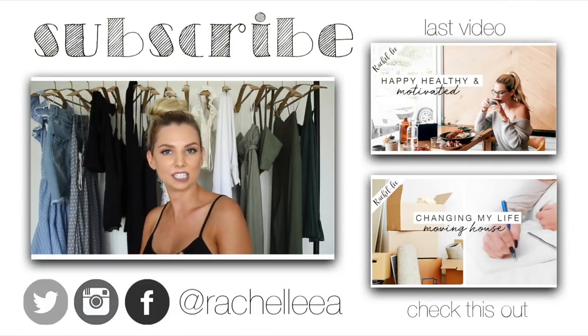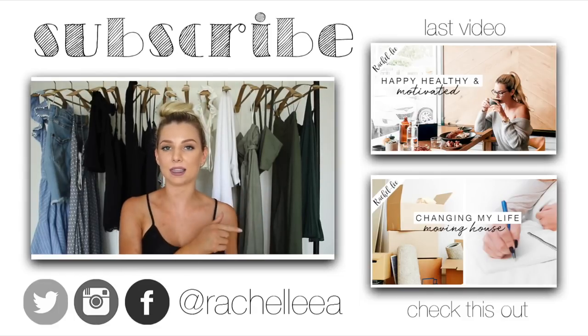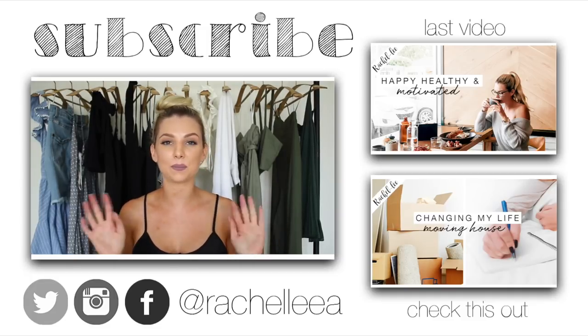Up at the top here you can check out my last video, and down the bottom I'll link to another one of my organization videos. I will see you guys in my next one — bye!